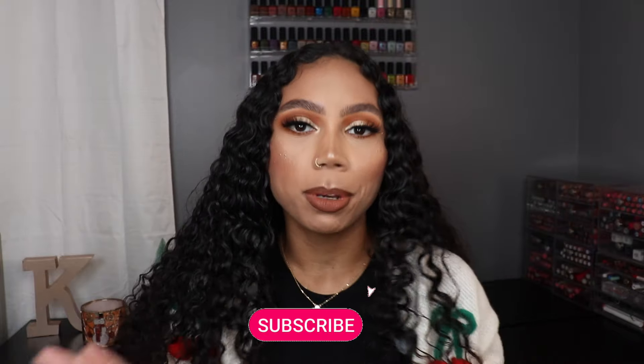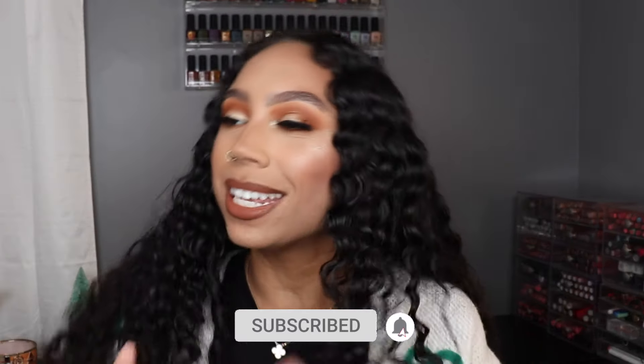Hey guys, welcome back! The day has come — it's Hermes unboxing day. I will preface this by saying I know a bunch of you have seen my 'why my Hermes journey is over' video, which I'll link up here. I know a bunch of you probably think I'm a huge hypocrite, and yeah, I understand — but I will explain why I am not at the end of the video.